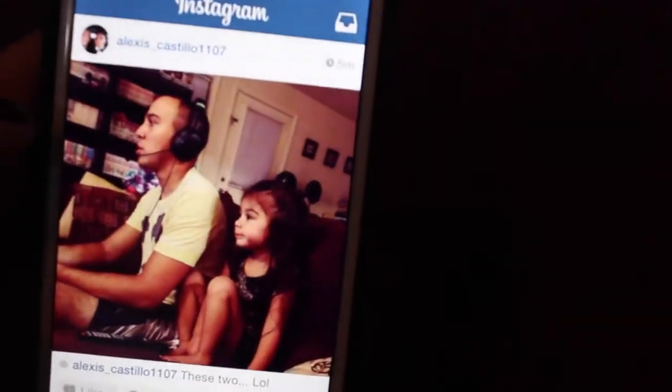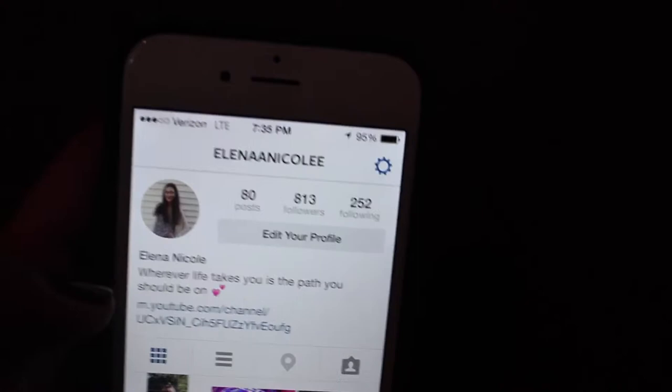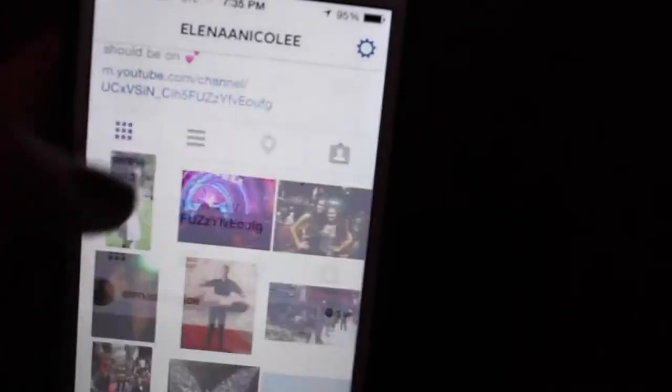Then I have Instagram — you guys should also follow me on there. My Instagram is Alina Nicole with two A's and two E's, I'll post it in the description box. I have some nice pictures. By the way, this picture right here — I'm wearing this romper from LF, and LF actually liked this picture, so that's pretty cool. I post some nice pics of me, celebrities, my friend Megan, you know.